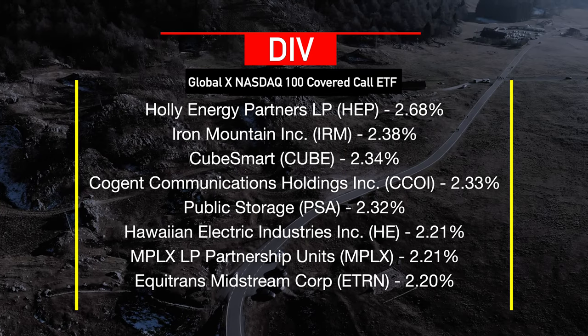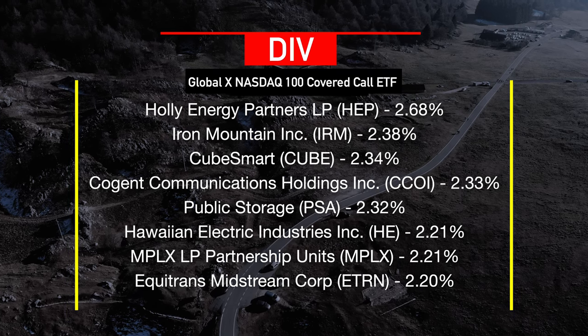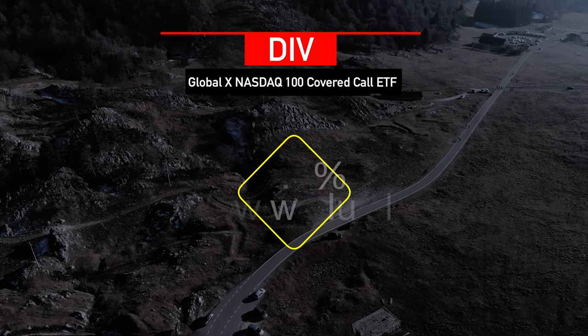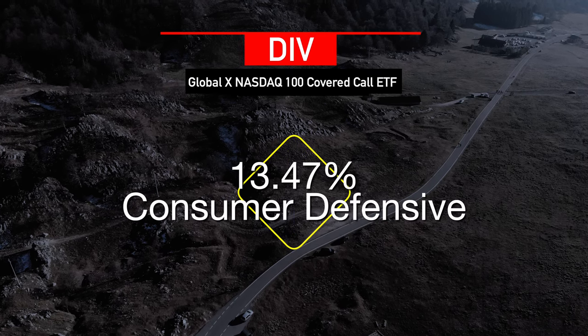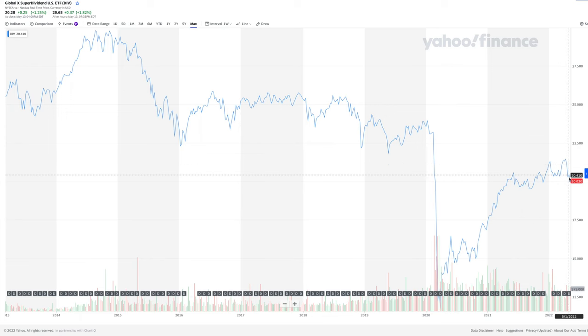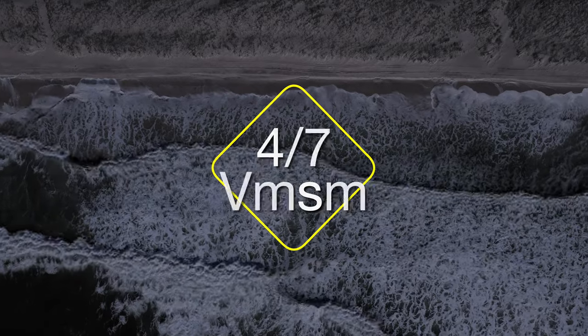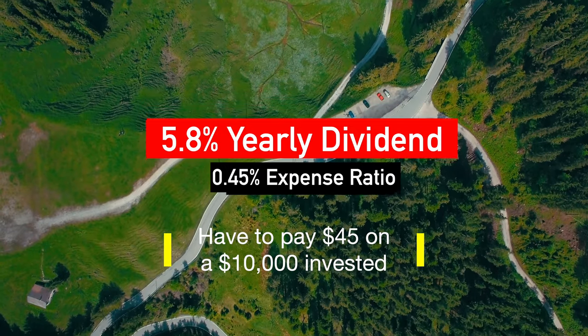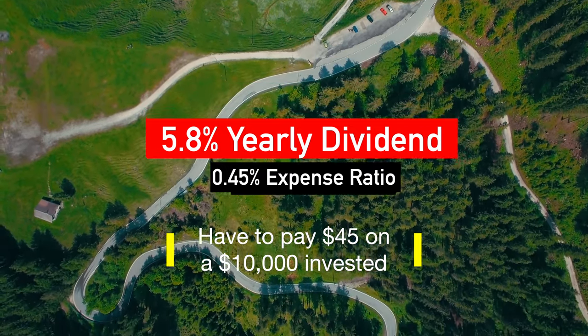Top eight holdings of DIV include Holley Energy Partners, Iron Mountain Corporation, CubeSmart, Public Storage, and many others. DIV has exposure to real estate at about 17.83%, 16.3% to the energy sector, 13.47% to consumer defensive, and 9.7% to utilities. The current price per share is about $20.28, and after the most recent recession the price did not fully recover — the average price level was around $25 a share. I would assign 4 out of 5 on the risk scale and would consider adding to my position at about $16 per share. DIV pays 5.8% in dividends with an expense ratio of 0.45%, equaling an annual $45 charge on a $10,000 position.